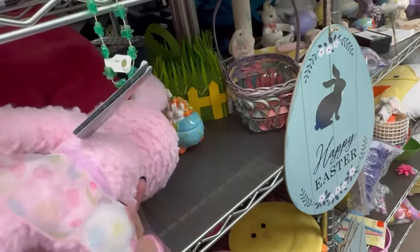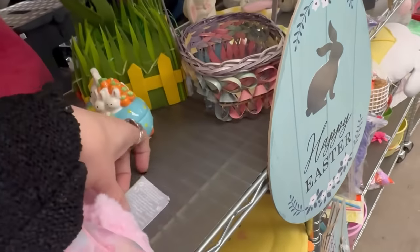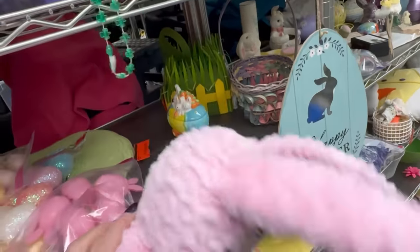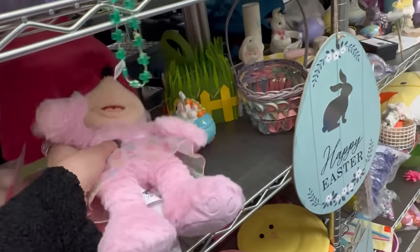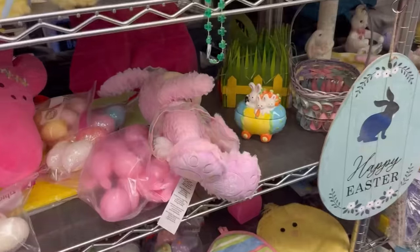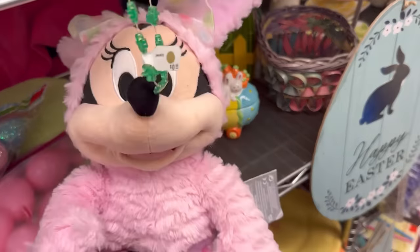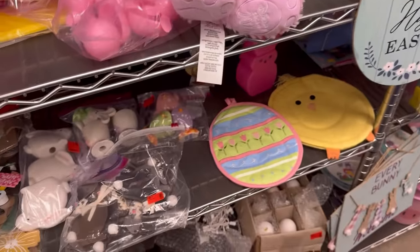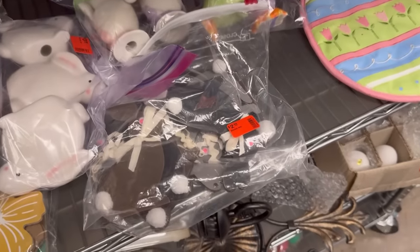Oh, a Disney bunny — still brand new! It's only $3.99. Let's double check that. She's only worth about $15 resale. I mean, she's worth however much we love her, but in terms of resale value.